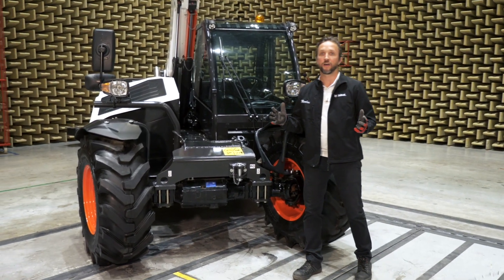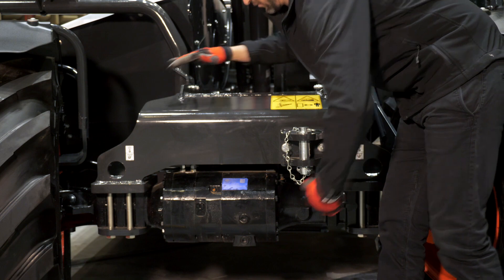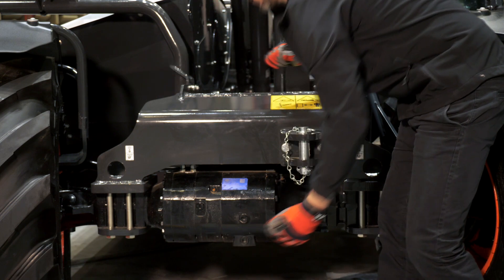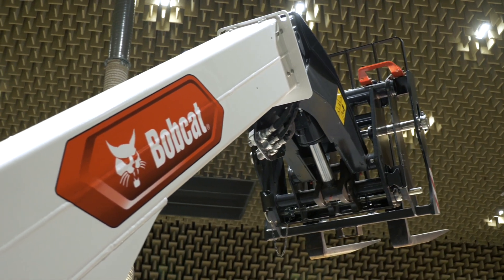One of the other aspects our Bobcat telescopics are known for is the shielded design for overall protection, which is part of the Bobcat DNA — a very rigid frame with a Bobcat box section design with all cylinders being covered.